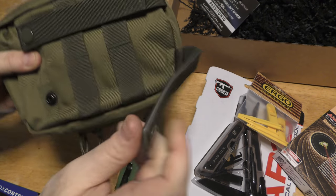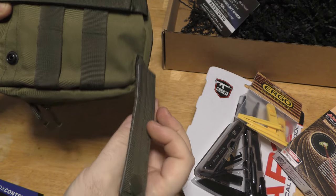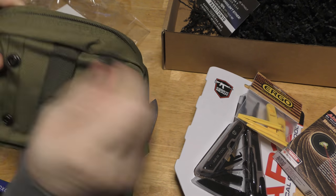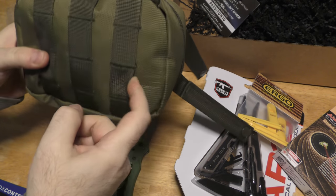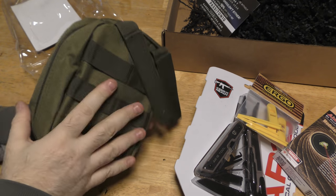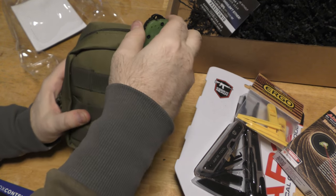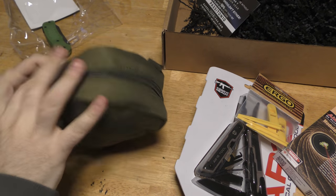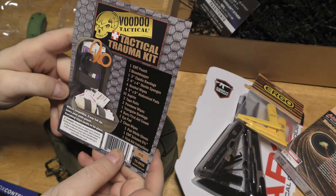You've got reinforced PALS webbing, MOLLE-compatible stuff. It's got plastic in there to help keep its shape — otherwise if they're soft you have trouble threading them through the webbing. You've got that, and then more webbing on the outside to put more pouches or other items if you choose. This pouch does have a packing list of contents inside.